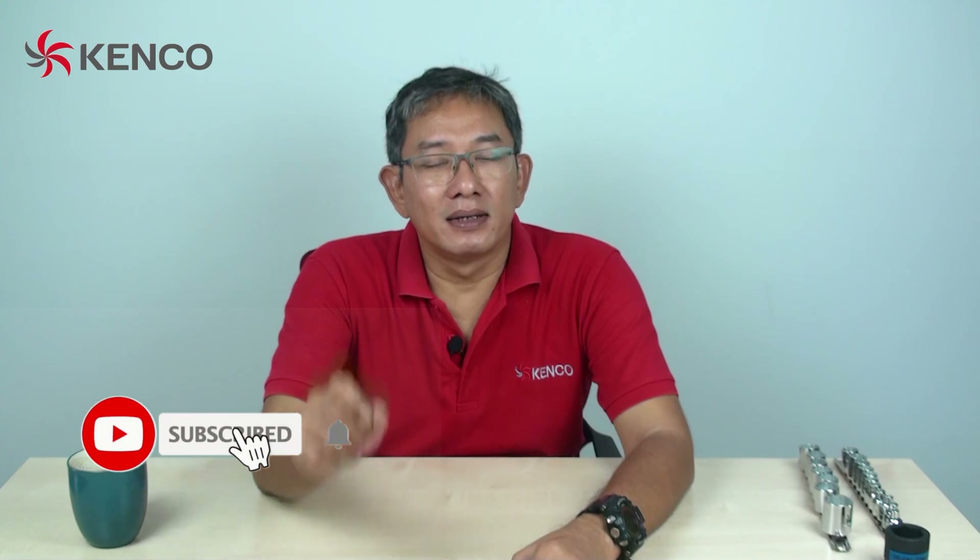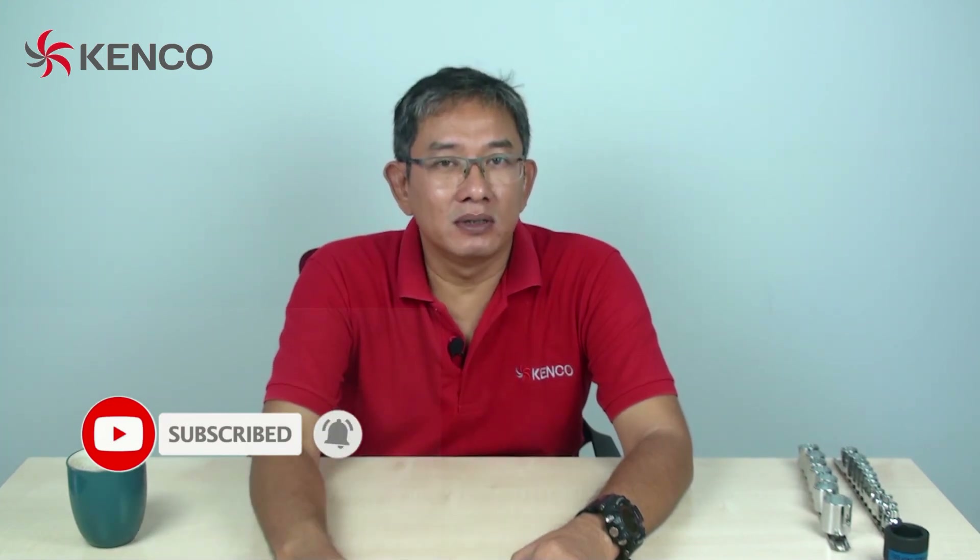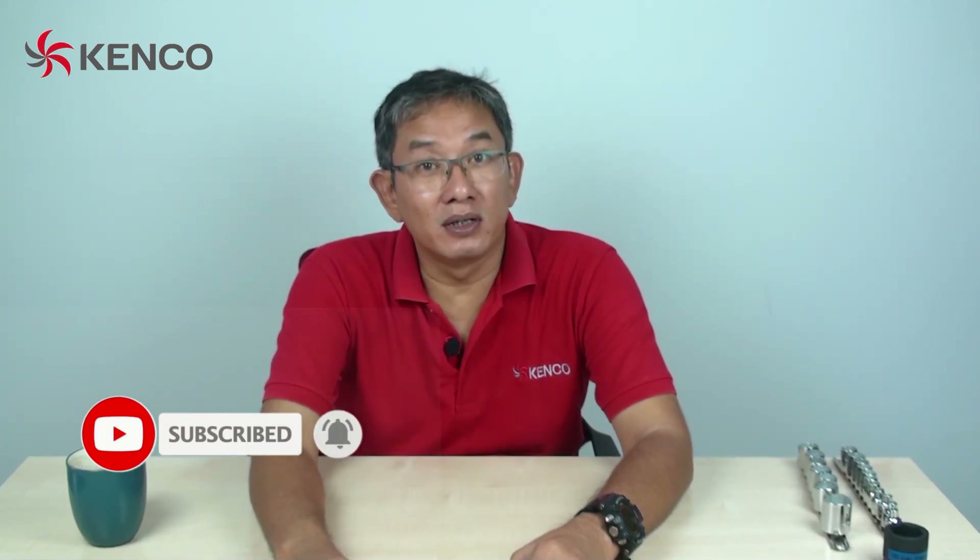Teman-teman, video kita kali ini tips kenapa harus memilih yang 6 poin, kenapa harus memilih yang 12 poin. Buat teman-teman yang suka, silahkan kasih komen, kemudian kasih like, jangan lupa subscribe. Kita akan bagikan informasi, tip dan tutorial berikutnya di video berikutnya. Sampai jumpa, teman-teman.